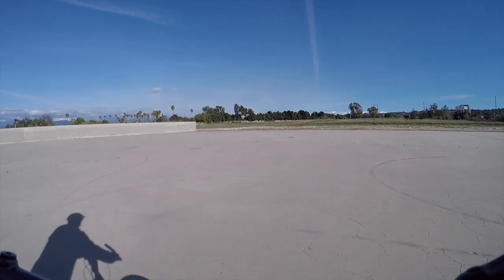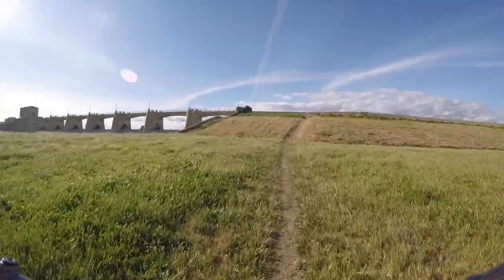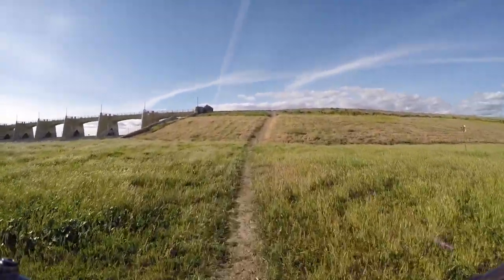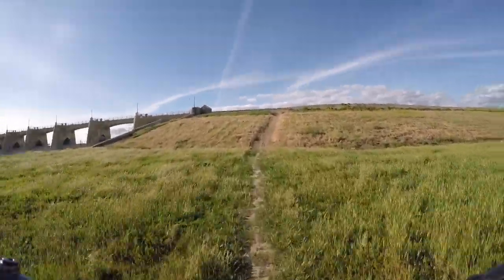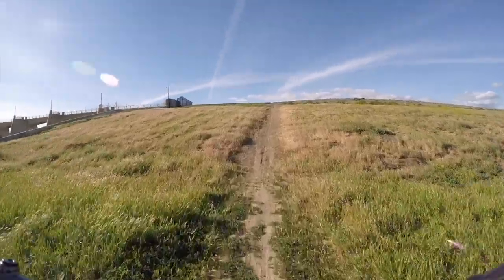I'll show you some scenery of what I go through to get back. Instead of taking that paved road, I went down. This is kind of a shortcut — it's been a while since I've done this. Let's see if I can make it up. I'm in what we call granny gear, the lowest gear on my bike. Let's see if I still got it.